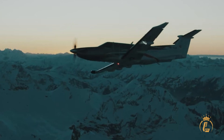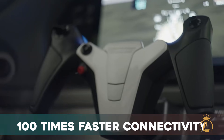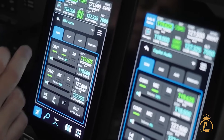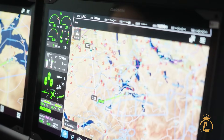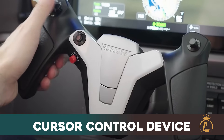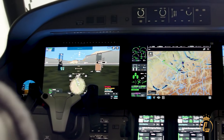The processing power is staggering — four times the RAM and 100 times faster connectivity than previous systems. This isn't just an upgrade; it's a technological leap that transforms how you interact with your aircraft. Combined with Pilatus's signature cursor control device for backup operation, you have multiple ways to command this flying computer.